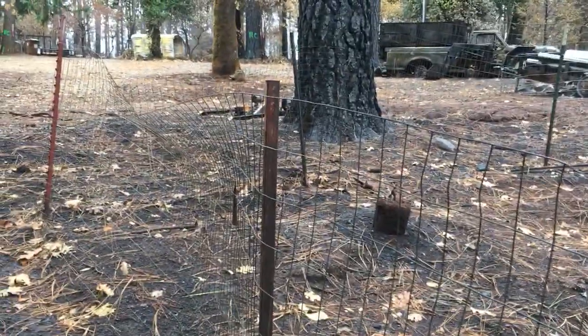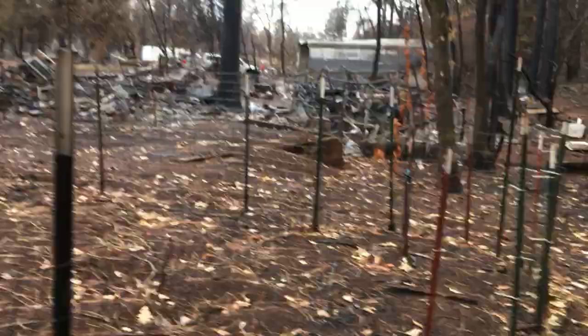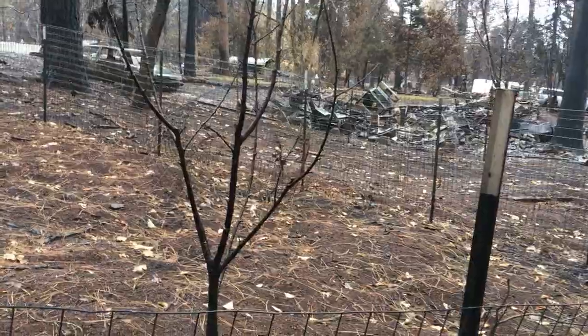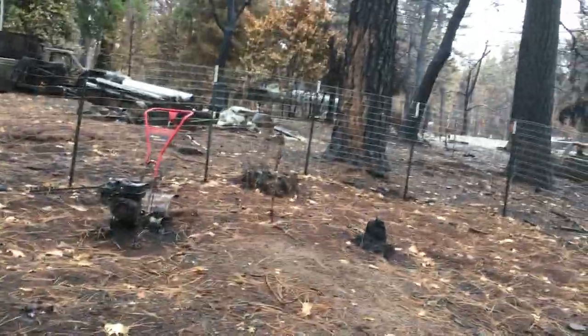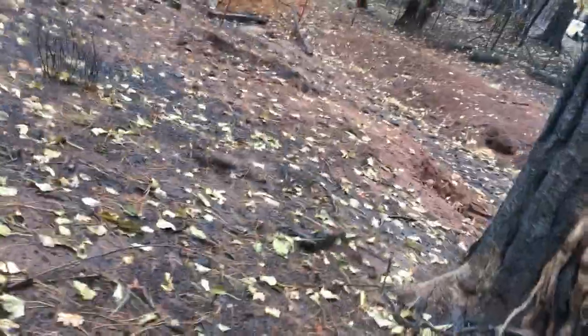There's a Rainier cherry tree and two Bing cherry trees. One of the Bings looks like it's going to make it. And then there's an apple tree over there — that's iffy. And there's an apple tree over here that just looks like it's bent over; that might make it. Okay, we got some fencing — looks like it's going to make it, rolls of fence in the back, looks like that could make it.